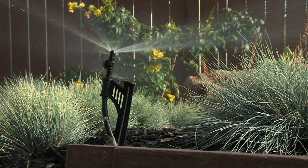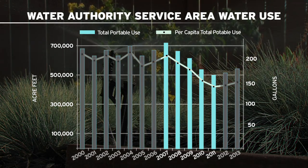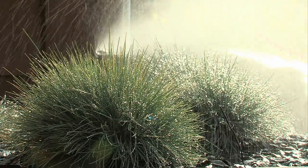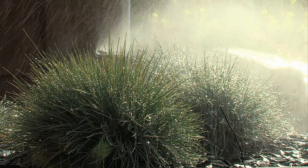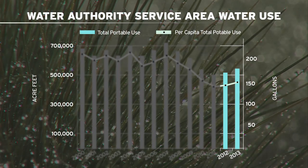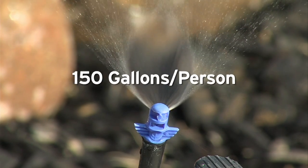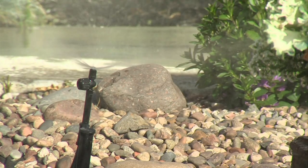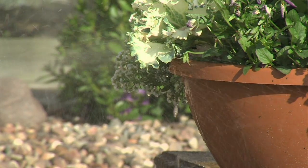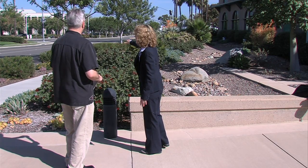Water use in the region actually dropped for four straight years between 2007 and 2011. The sour economy called for conservation, and rising water prices and cool weather also get the credit. But water use ticked back up in both 2012 and 2013. Daily per capita water use is back over 150 gallons per person after two years below that mark. About half of the region's drinkable water feeds landscaping, and Freehoff says lawns are obvious targets for conservation.